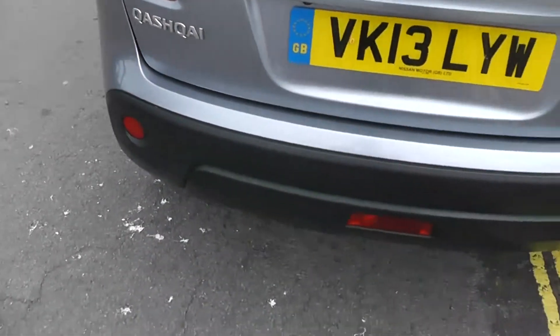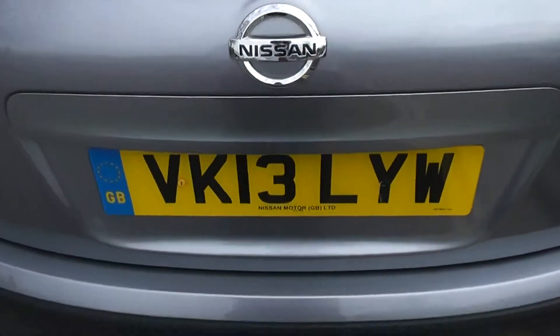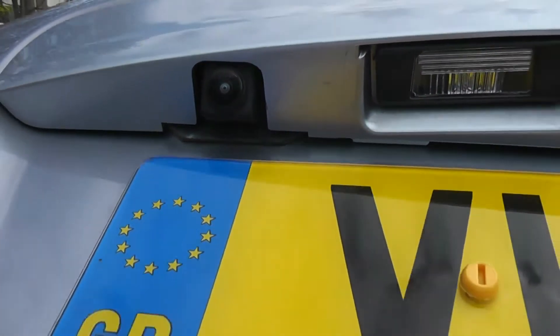Now as we get right to the back, at the very top, you have a high-level third brake light and rear wiper blade. If we focus in on the tailgate, just to the left here, we've got a rear-view camera, and I'll show you the display very shortly.